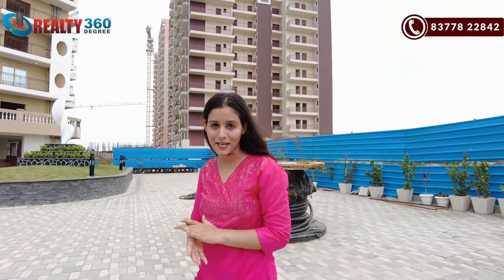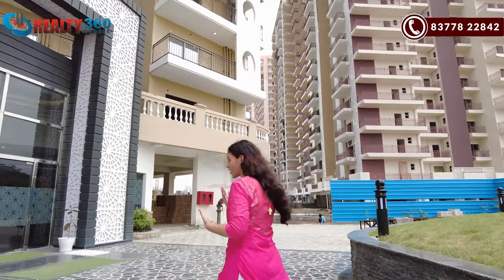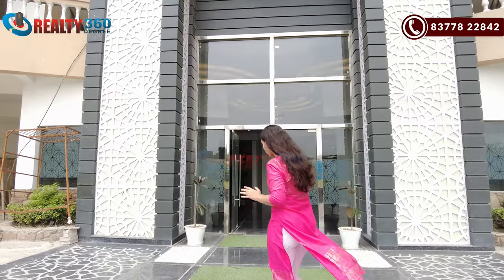We will discuss more details. In this project, you are now aware of the location and connectivity. Now, I will share more details about the project. First of all, I want to show you the apartment. So you can see that in every tower, you will get a separate entry and exit area. In every tower, you will get a lobby area.